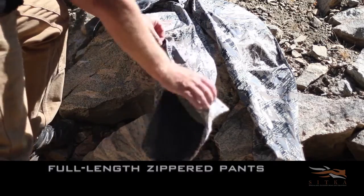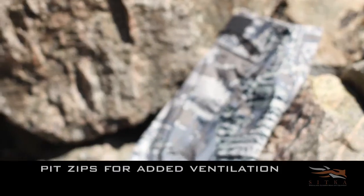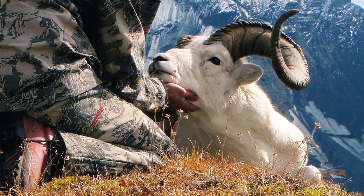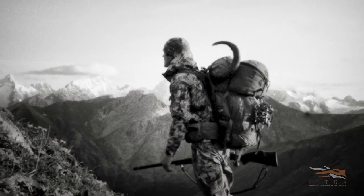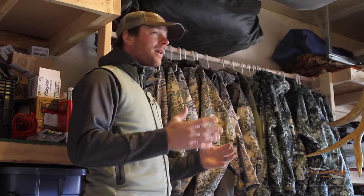It's gonna be windproof, you're dialed in, and it's a great piece of equipment — it's gonna keep you dry and it's gonna keep you hunting. The last thing you want is to have a piece of equipment fail while you're out there on that sheep hunt. If that happens, you're coming out; you can't stay on the sheep hunt.